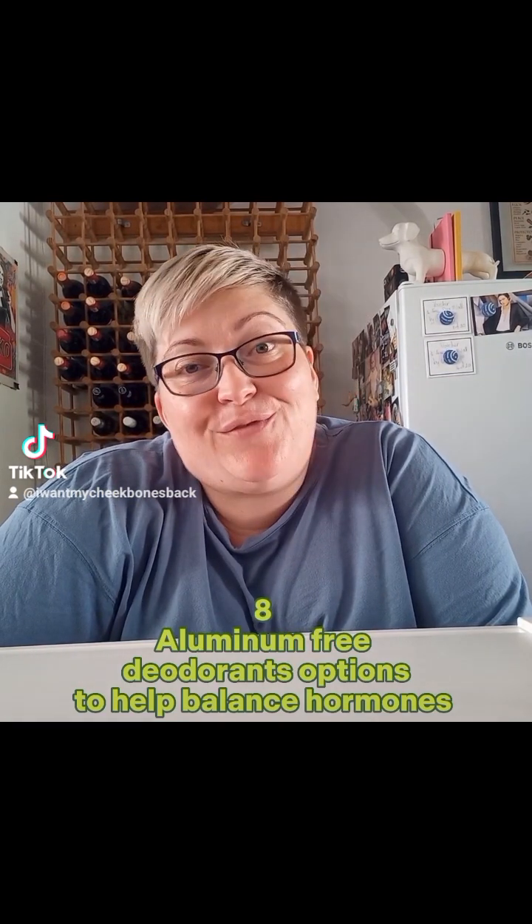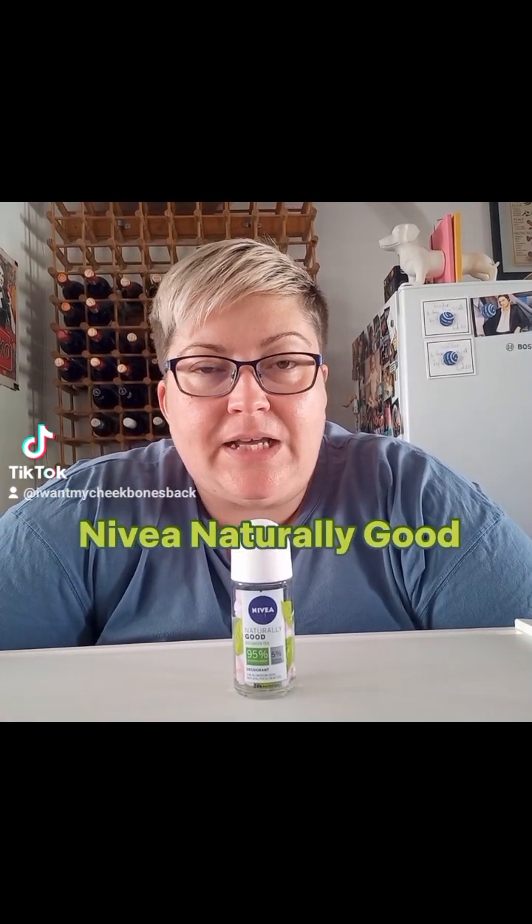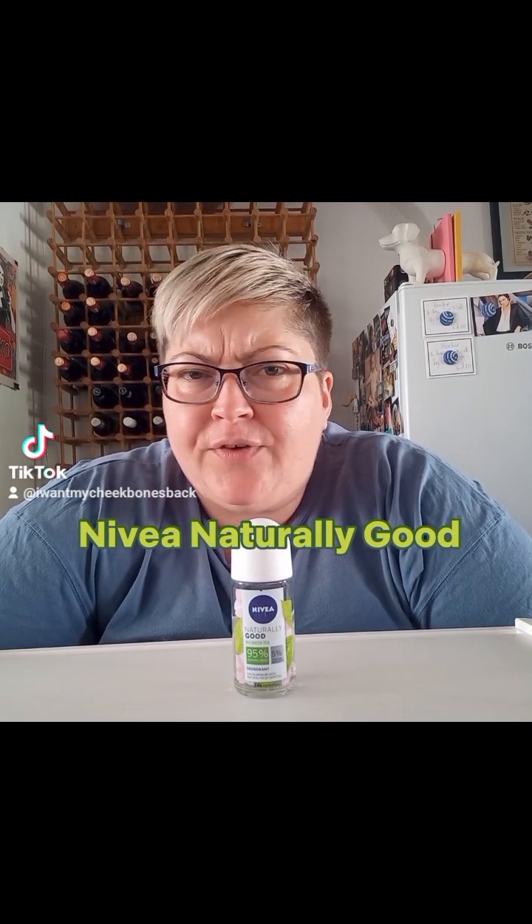This video is not sponsored and I had to go and find all these products myself as well as pay for them. First up we have Nivea — it's a naturally good green tea scented roll-on, easy to find, price point pretty good.